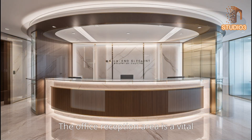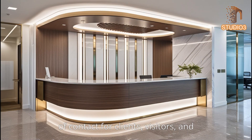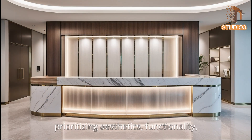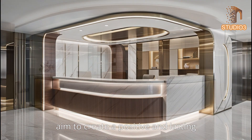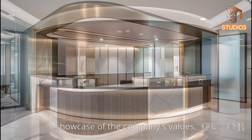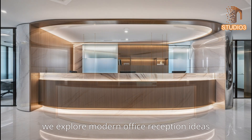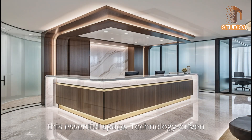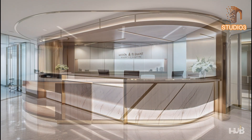The office reception area is a vital space that sets the tone for an organization, serving as the first point of contact for clients, visitors, and employees alike. In 2024, modern office reception design reflects the evolving needs of businesses by prioritizing aesthetics, functionality, and technology. The reception area becomes more than just a waiting room — it's a showcase of the company's values, culture, and innovation.